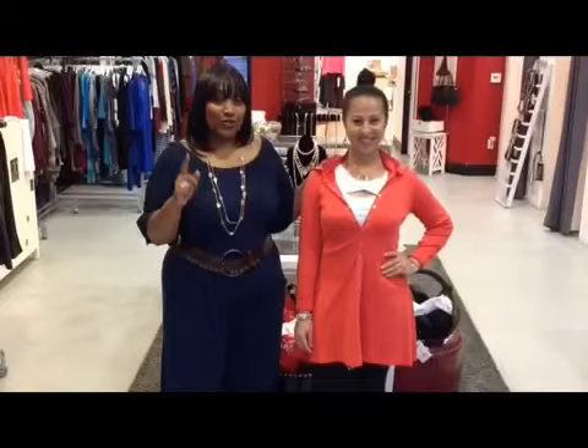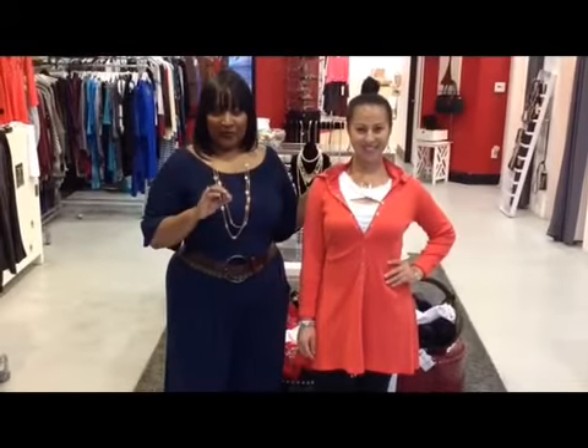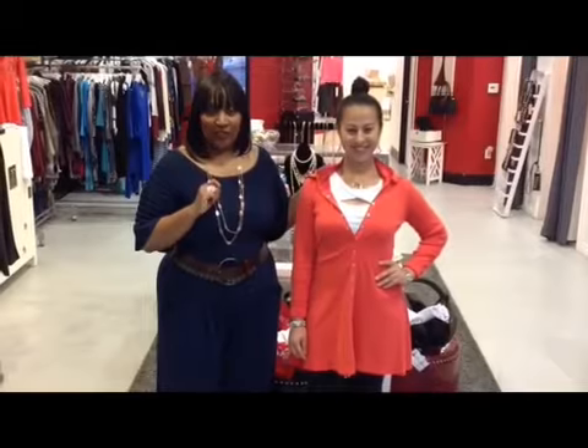I mention that because you have an opportunity to come out next week and experience the Silver Feather for yourself, and all the new spring things that the owner, Renee Hewlett, is featuring on the Silver Feather.